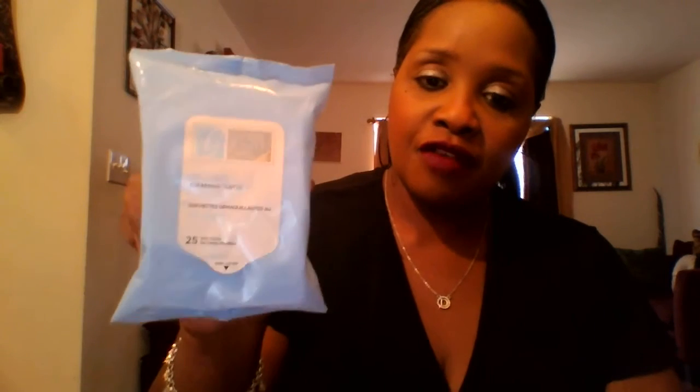I'll start with the face products first. I always talk about these Retinol Cleansing Wipes by Global Beauty Care. I love, love, love these wipes — they are amazing. I always buy two or three of them at a time to take off my makeup.